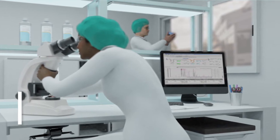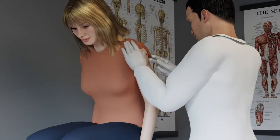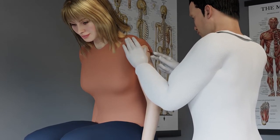Phase 1 investigates whether the new drug is safe and what the exact effects are on the human body. This is done with a small number of healthy volunteers who take doses of the drug. The drug dosage is increased over time and under the supervision of doctors.